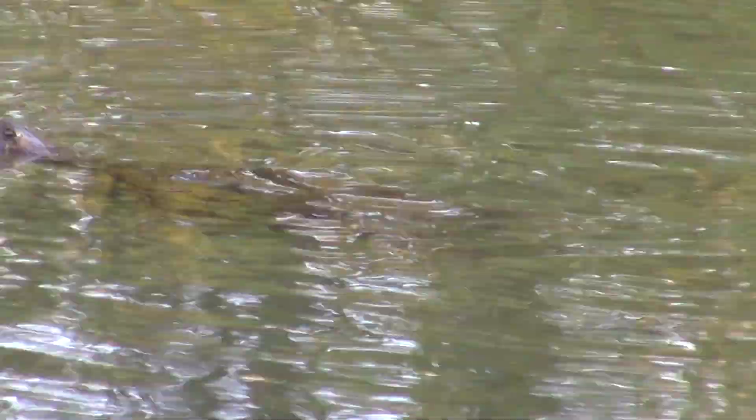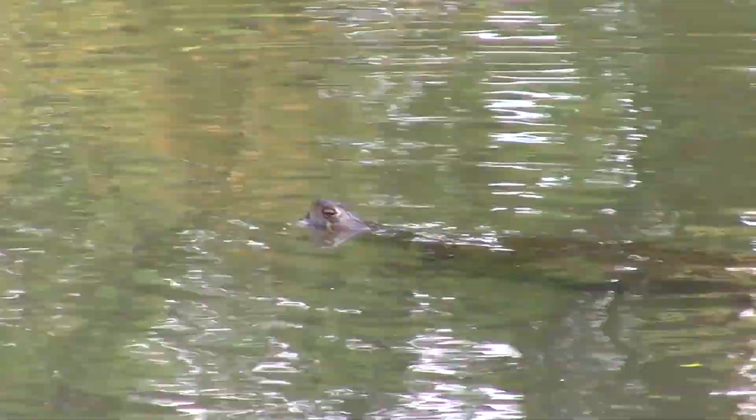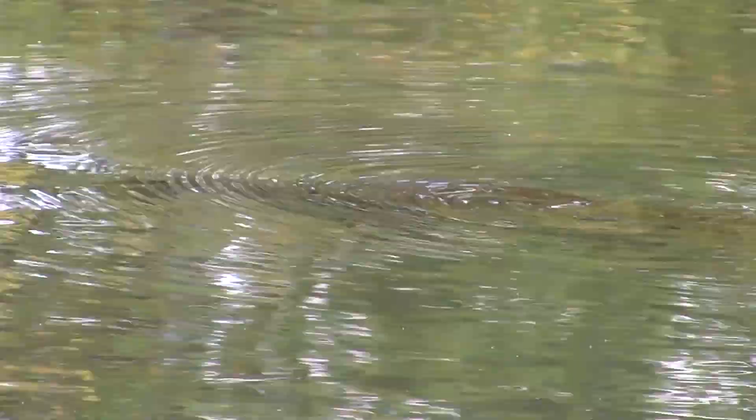When turtles are closer to shore you can really get good pictures of them swimming under the water, but when they're this far out it's kind of hard to get good ones. But I try.